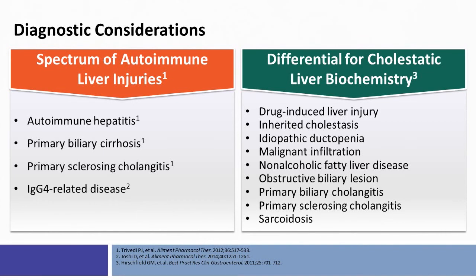Diagnostic considerations in the diagnosis and management of primary biliary cholangitis are important to keep in mind. There is a spectrum of autoimmune liver diseases that may range from autoimmune hepatitis, primary biliary cirrhosis, primary sclerosing cholangitis, and IgG4-positive disease or IgG4-related autoimmune cholangitis and pancreatitis.